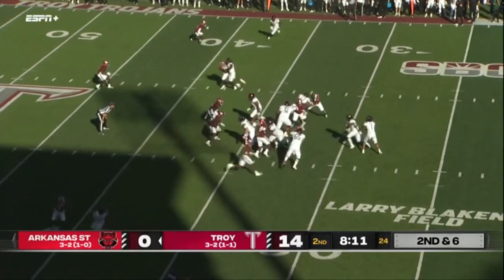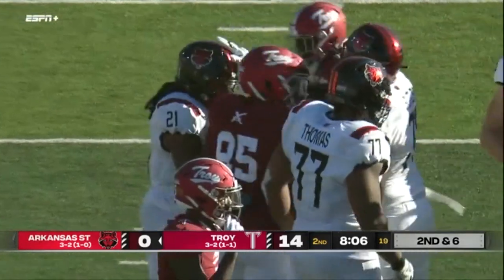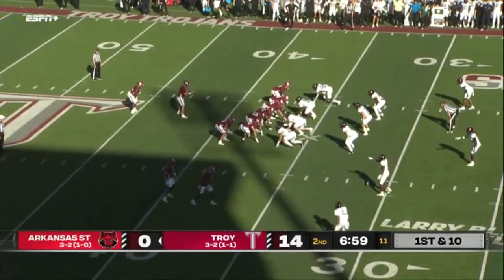Now right at 200 yards rushing. And this time it's Cross — Cross in his second year, carrying for Troy at the 37-yard line.